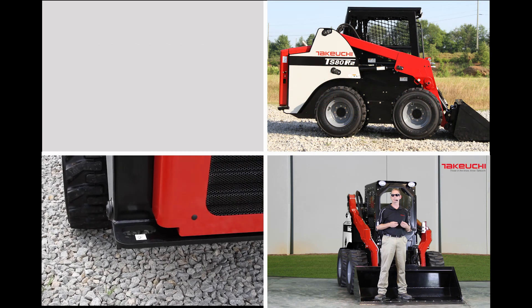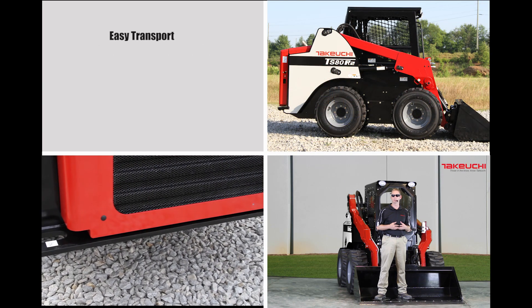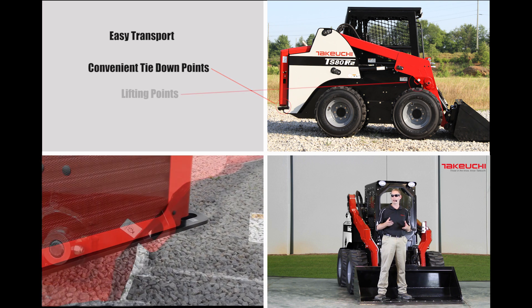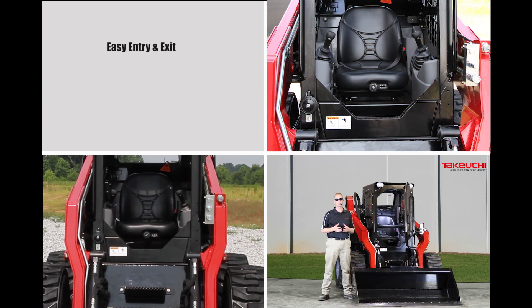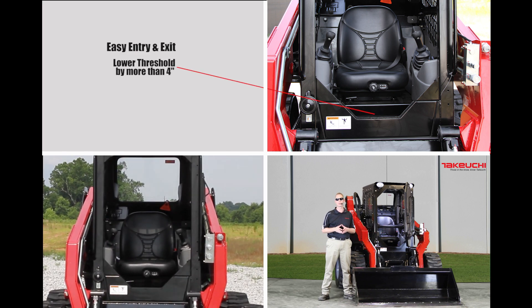The machine's size and weight lends itself to easy transport. And to help simplify proper securing of the machine, we have incorporated convenient tie-down and lifting points around the machine. To make the machine easier to enter and exit, we have lowered the threshold by more than 4 inches when compared to the previous models.